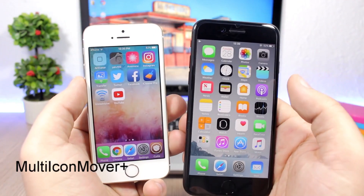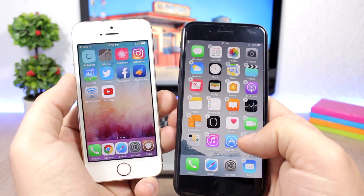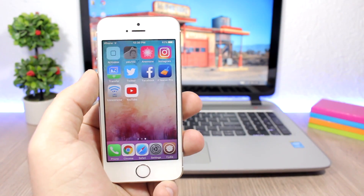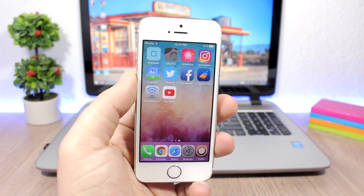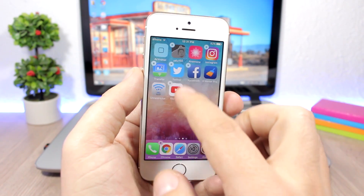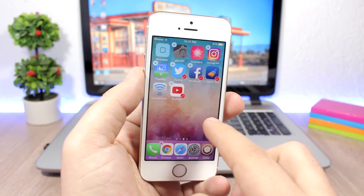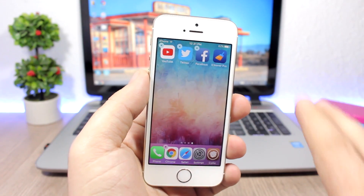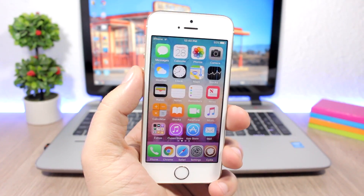One of the most annoying things on iOS is trying to move icons — you have to drag them one by one. But with Multi-Icon Mover Plus, you can move multiple icons at once. Just tap to select them — you'll see a checkmark — go to the page where you want to move them, press the home button, and all the selected icons move at once.